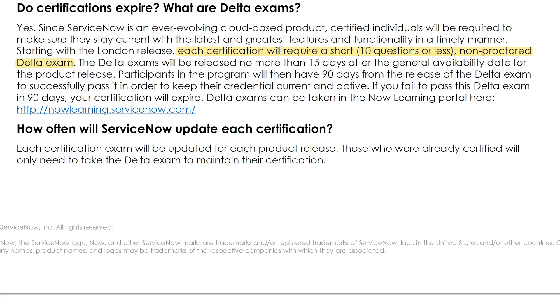Delta Exams are non-proctored, open-book exams that consist of about 10 questions. You will have one hour to take the Delta exam, and you're only allowed four attempts to pass it. The content covered is related to the release notes for the focus area of that specific certification. Each mainline certification — for example, system administrator, application developer, and implementation specialist certifications — all have their own Delta exam.